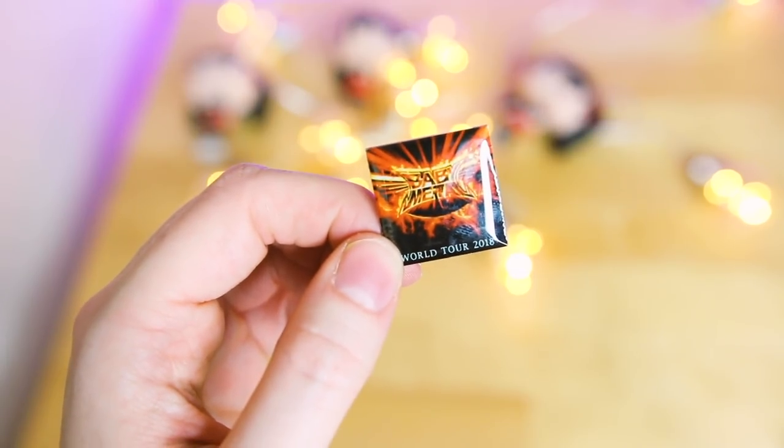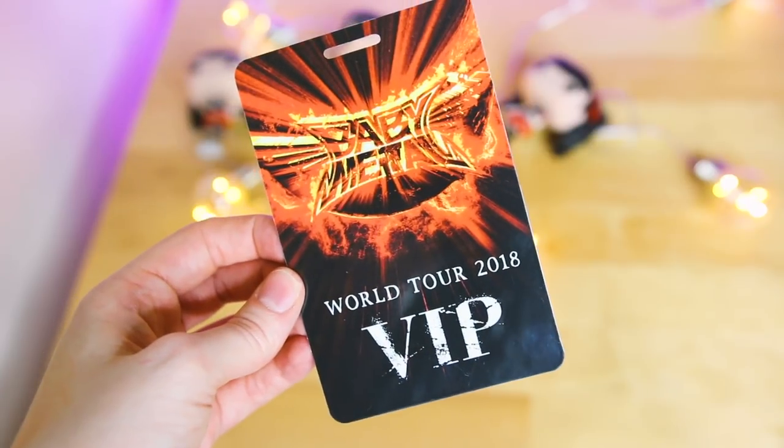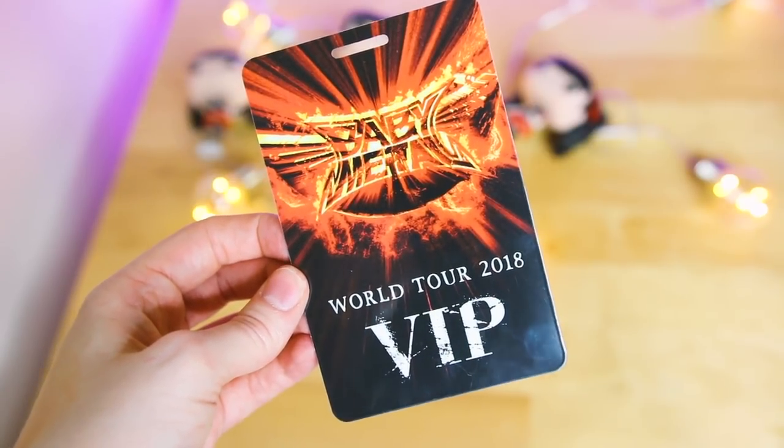The first thing, which is really cool, is a little pin I haven't even got out of the packaging yet. It's basically the Baby Metal logo World Tour 2018 with a sun bursting out in red and orange colours - pretty awesome. Next is a VIP lanyard, though it didn't actually come with the lanyard itself, which is really weird and a bit rubbish because the Chosen One VIP ticket was expensive.